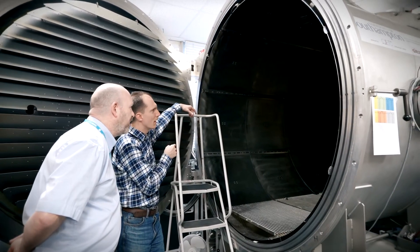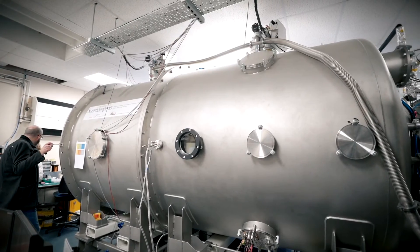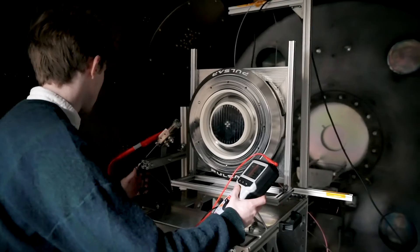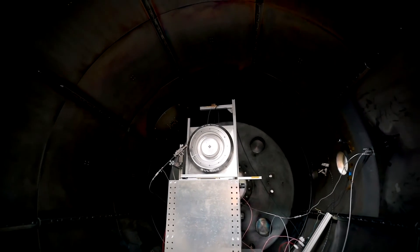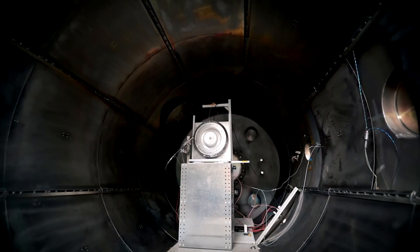Our role was to provide a manufacturing consultation on the ability to manufacture the components of the Hall thruster, which you can see behind us, and the nuclear power plant that would be used to provide energy for it. We provided consultation on the ability of the UK supply chain to make the components, readiness for deployment, and any technical challenges that we thought could be encountered.